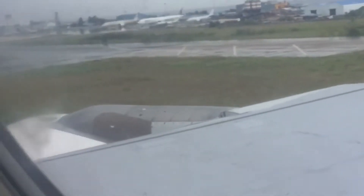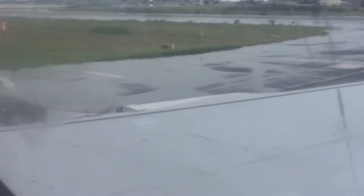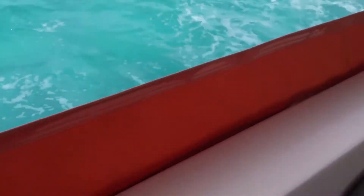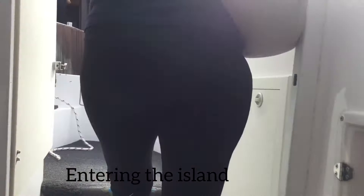Now we are landing at the airport. This is the airport — now I'm going to the island by speedboat. Now we are entering the island.